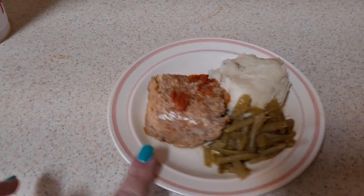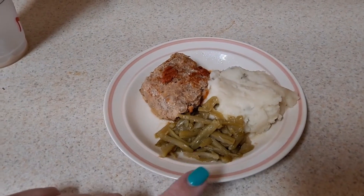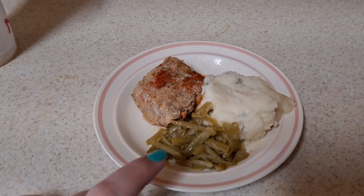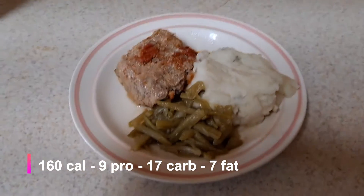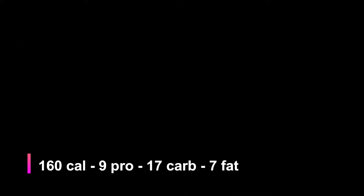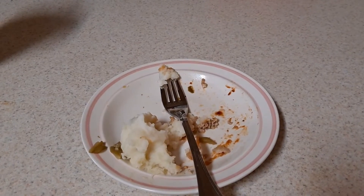It's about 6:45 and dinner is a quarter cup of mashed potatoes, about a quarter cup of meatloaf, and some green beans. I probably will not eat all of the mashed potatoes. We'll be back in about 30 minutes to see what I ate.